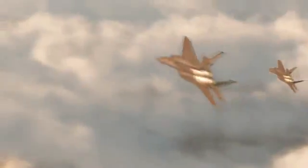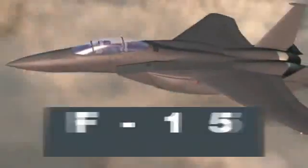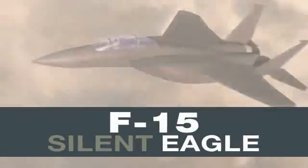The new F-15 Silent Eagle — ensuring mission effectiveness and survivability in any threat environment.